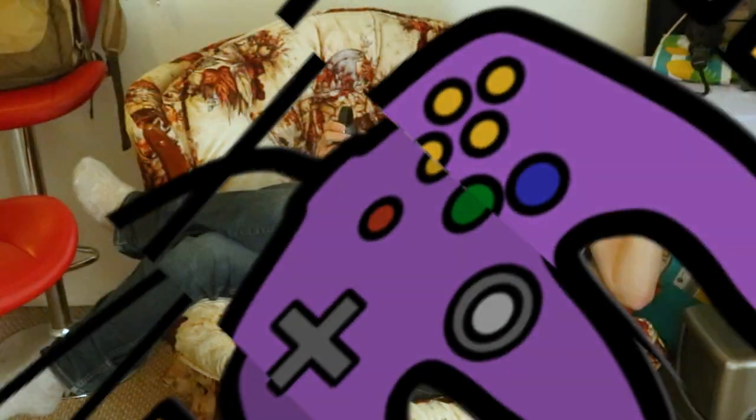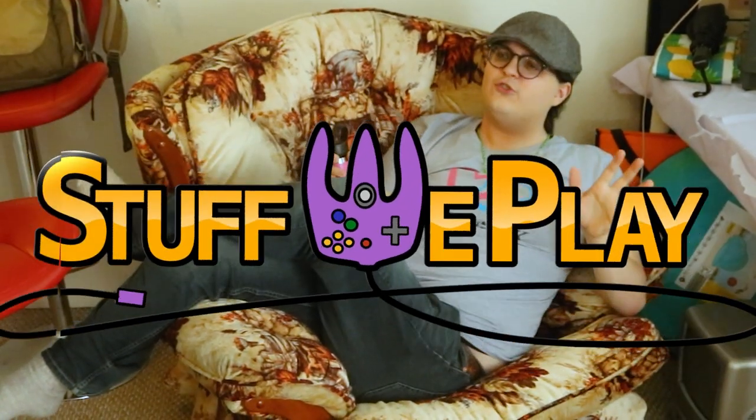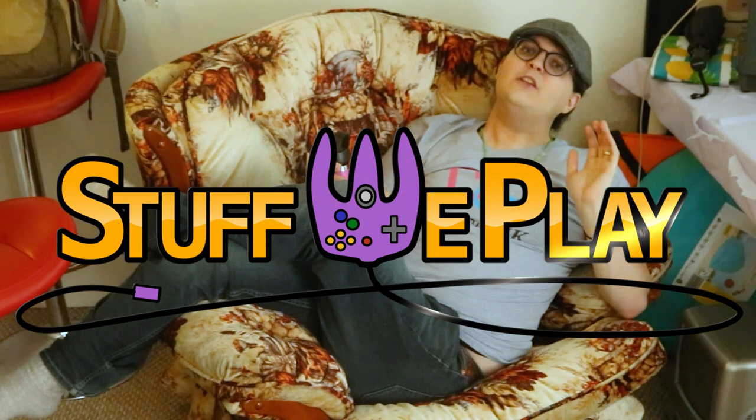Hello and welcome to Stuff We Play, home of everything weird and retro! As always, I'm Jamie, your host and resident VSCO girl! So today, after nearly 3 years, I'm doing a tour of my house and my YouTube gaming setup.